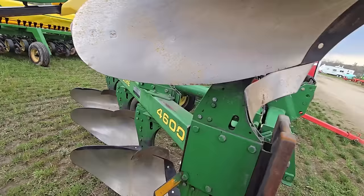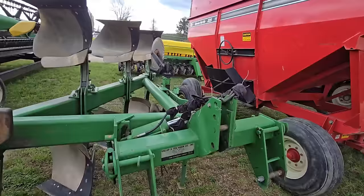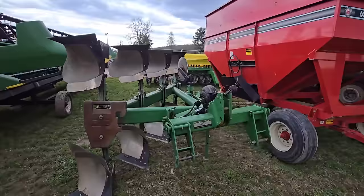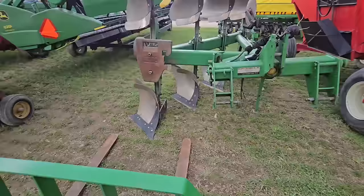Look at this — here's a John Deere 4600 rollover plows. You don't see a lot of these, but I heard they're nice to use. You don't have to turn around — they just flip, and you can just keep going. That's a nice set right there. The sky's getting dark — might get some rain here.